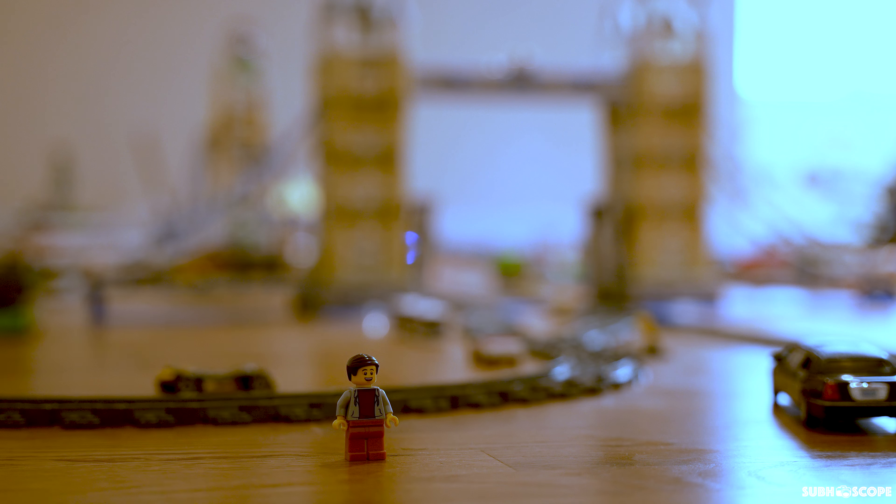I just rode the bullet train and oh my god, it was really fast. The ride was awesome.